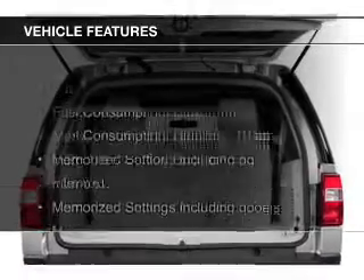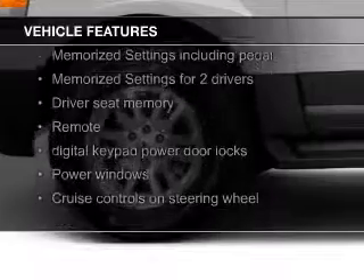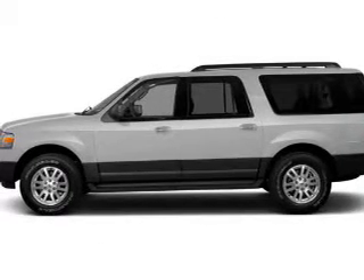The features include leather seats, heated seats, heated rear seats, Bluetooth connectivity, Ford Sync, Sirius XM satellite radio, digital audio input, steering wheel controls, memory seats, and trailer hitch.